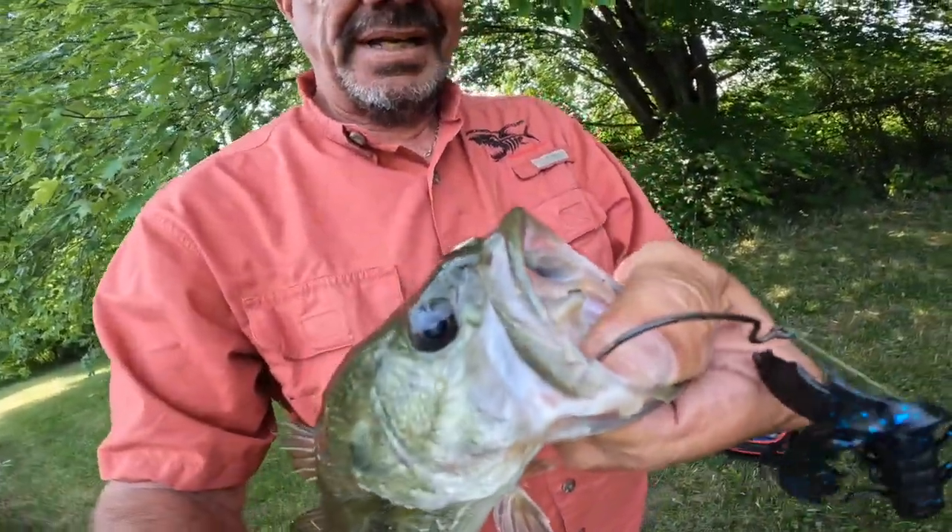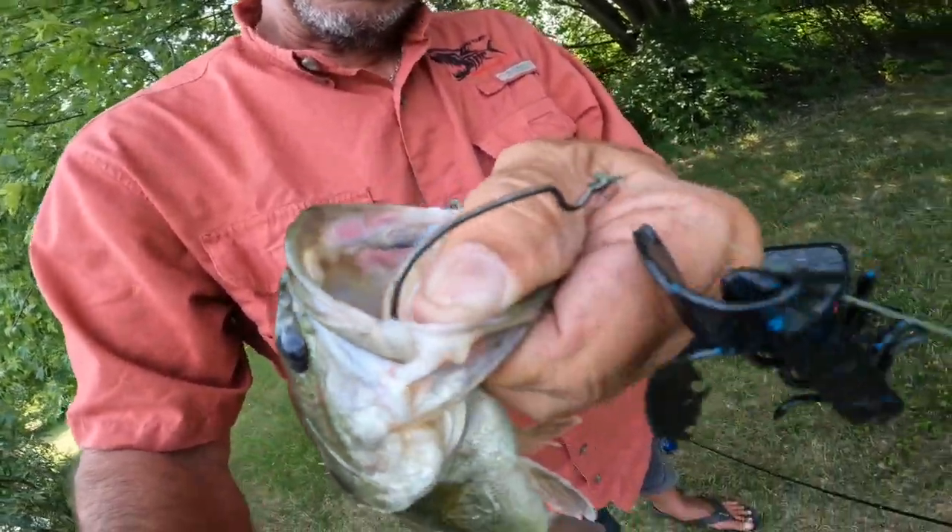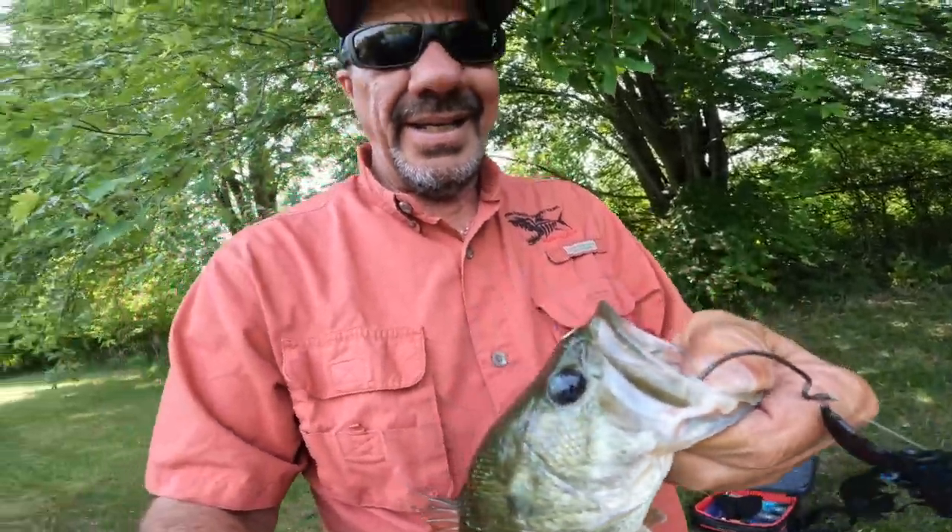Today I'm throwing my Eagle Claw Trocar — it's a bass hook with a little crawdad. We're going to see if we can catch some fish here. Day two, Explorishing here in Delaware, Ohio. I want to see if I can catch some more for you.